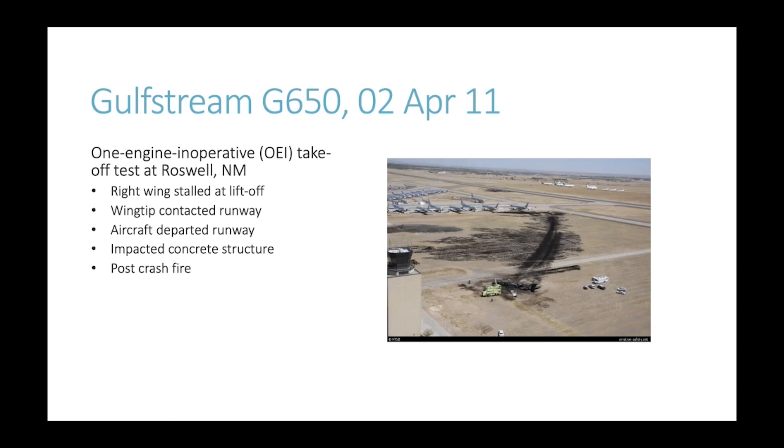The first accident I want to discuss occurred nine years ago, suffered by Gulfstream as part of their certification programme for the G650. They were conducting one-engine-inoperative take-off testing as part of development testing for certification of this business jet in Roswell, New Mexico. The right wing stalled just as the aircraft lifted off the ground; the right wingtip contacted the runway; the aircraft departed the runway and impacted a concrete structure. There was a post-crash fire which sadly was not survivable.